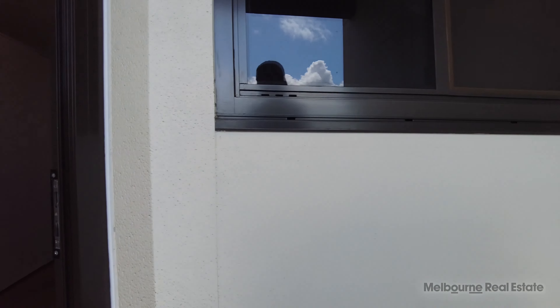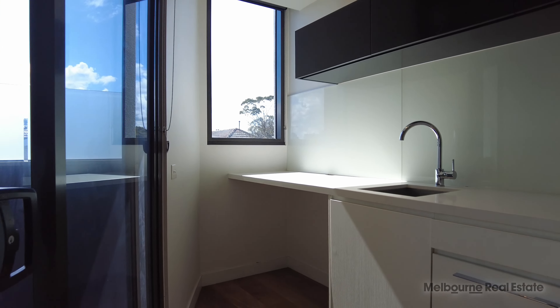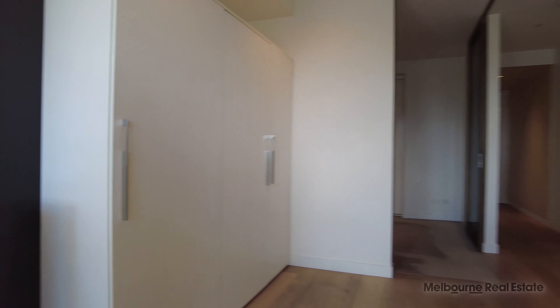Come on through now to the stunning state-of-the-art kitchen. We've got a study nook down the end there, but also stone benchtops with Miele appliances. Great cupboard space in this apartment.